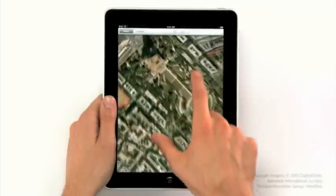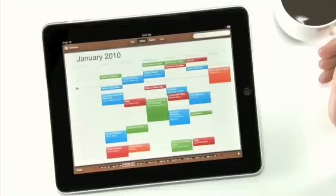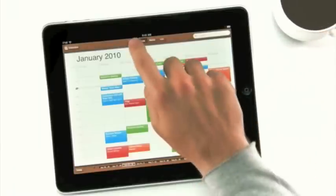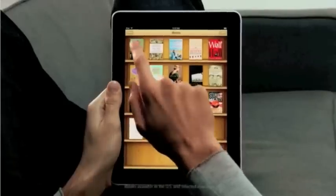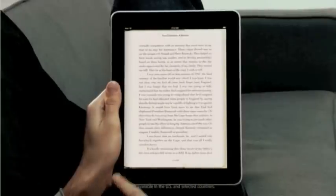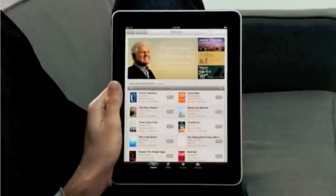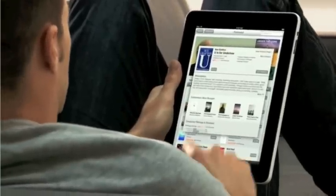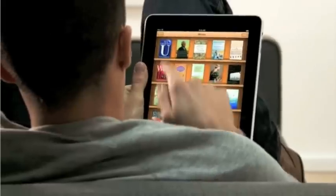We also built an incredible maps application on here — it's really fast. And we created a calendar application like nothing you've ever seen on a computer before. Another app we're really excited about is called iBooks. When you couple books with a high-res color display, reading an e-book is just such a pleasure. And not only can you read books on it, but the UI actually flips over to reveal a bookstore behind it. With a tap of your finger, you can purchase and download a book and immediately start reading it.